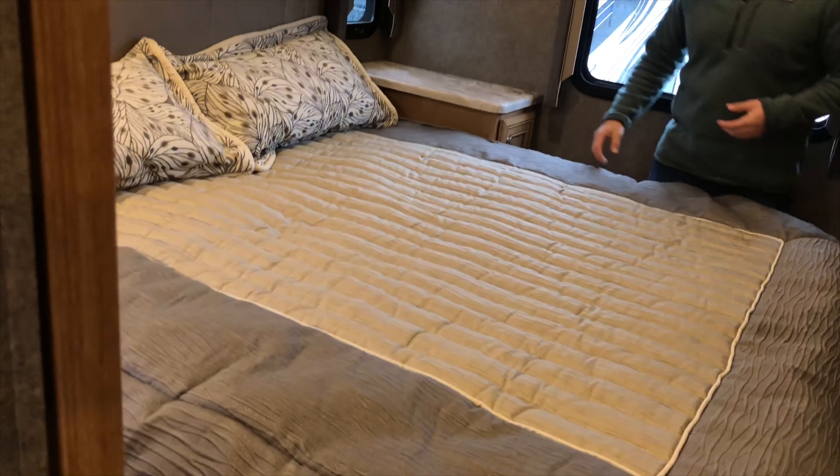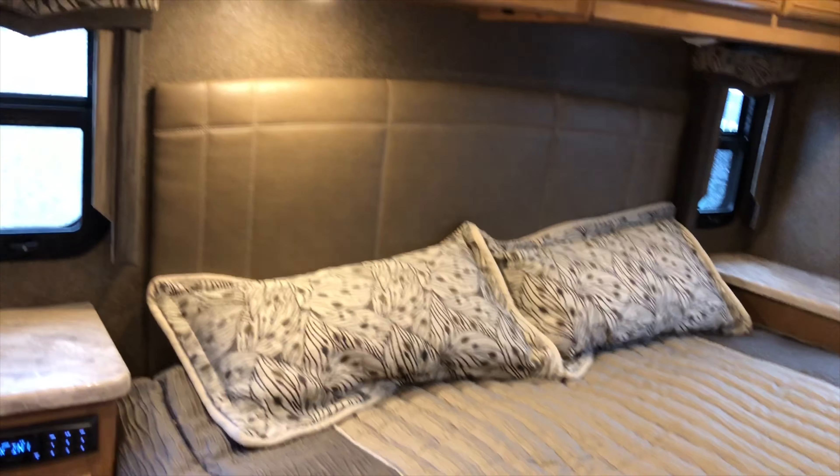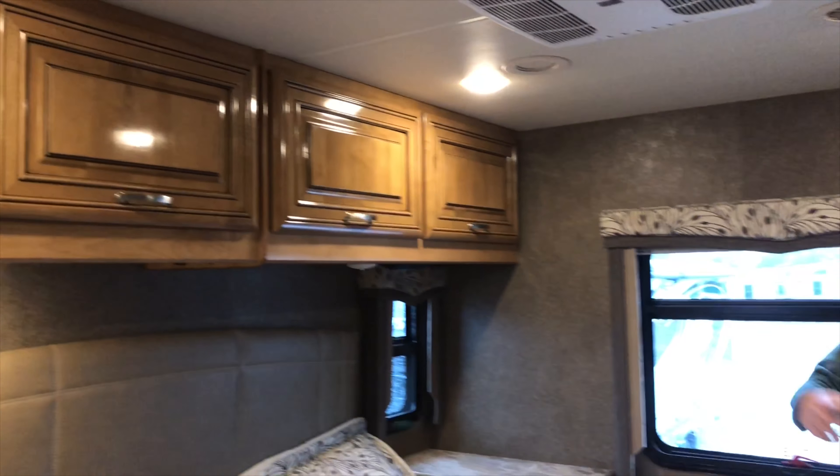You get TVs in both bunks, and an actual wooden pocket door separating the front from the back. Let's take a look at the bedroom.